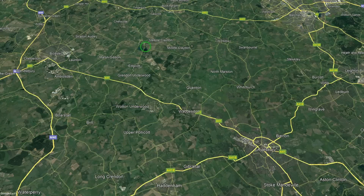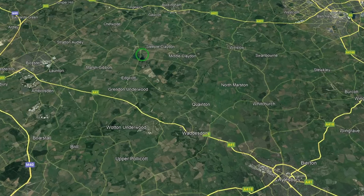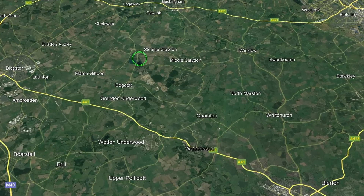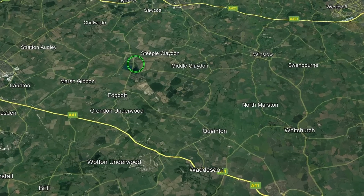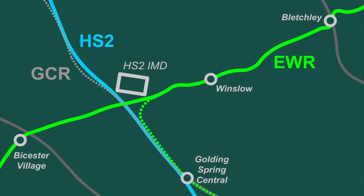The location of the EWR-HS2 crossing is just to the north of the small village of Calvert in Buckinghamshire, and sits just to the east of the Calvert Jubilee Nature Reserve. At this point, both HS2 and East-West Rail will be making use of existing railway alignments, with EWR using the old Varsity Line and HS2 using a section of the Great Central Railway.